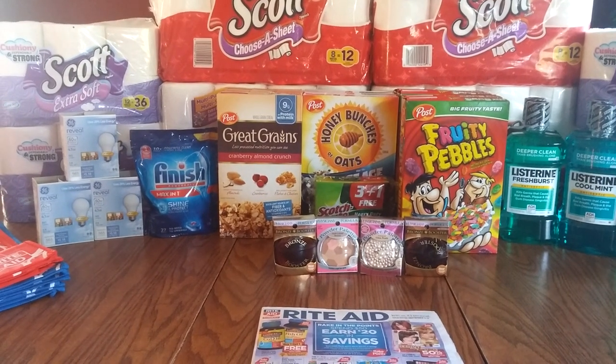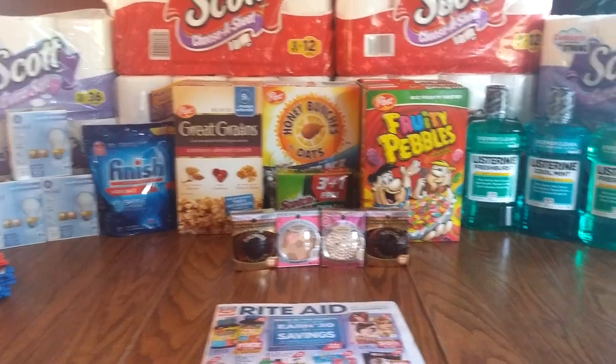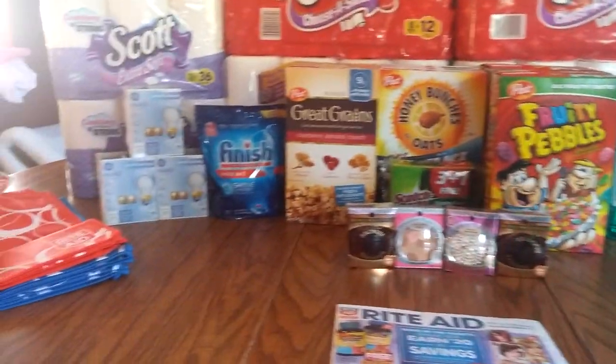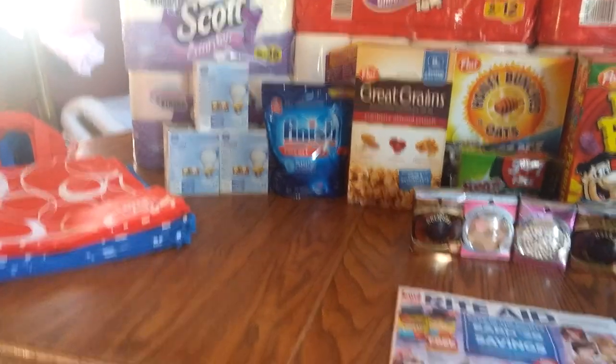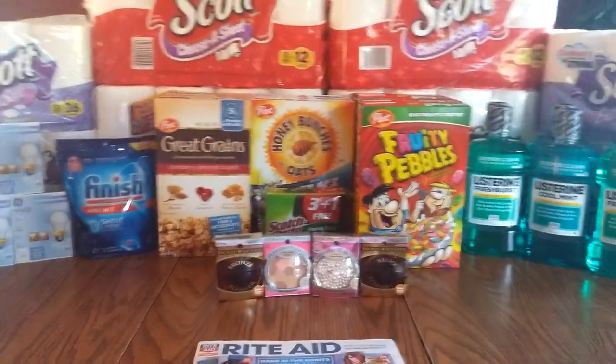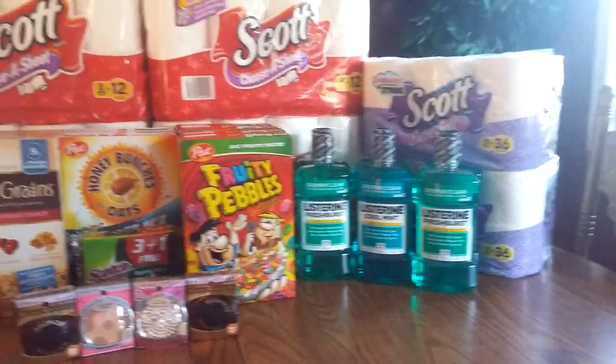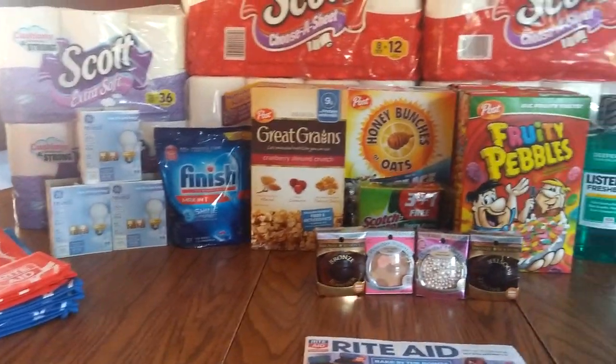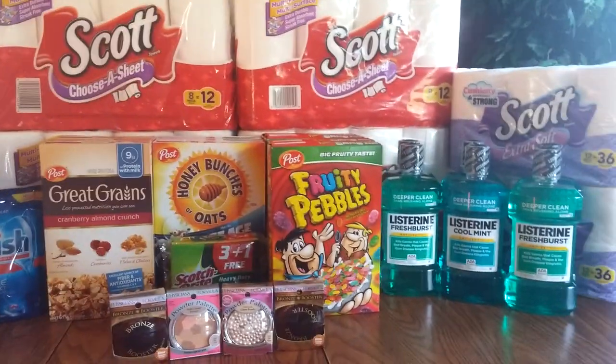Hi everybody, it's Michelle. Today is Sunday, September 11th, 2016, and this is my Rite Aid haul for you today. Sorry about the brightness, but it's still nice and sunny over here. There's a lot going on at Rite Aid this week with the Rake In for Points.